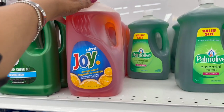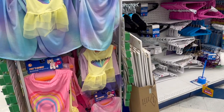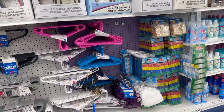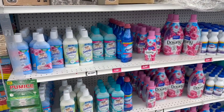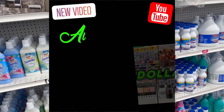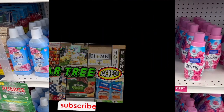Palmolive value size leaves your hands soft for $5.99, and Joy Ultra is $4.99 — not bad for those sizes. A top Downy concentrated 47.3 fluid ounces is $2.99, which is pretty good. There's also Zote liquid laundry soap — effective for wool, cotton, and synthetic fabrics — I'm not sure on the price but I've seen people use it. The Downy wrinkle guard spray is $3.99.